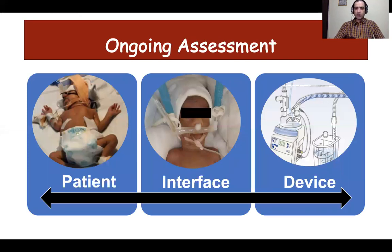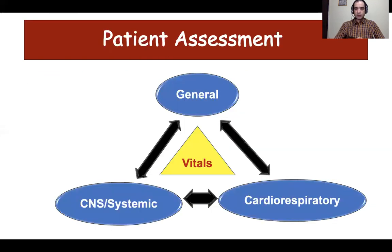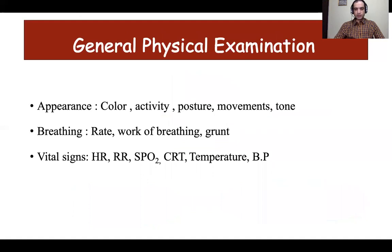Moving further, the ongoing assessment should be focused and thorough. The ongoing assessment should cover the patient, the interface, and the device. Patient assessment begins with general assessment, evaluation of the cardiorespiratory system, and other systemic examination. One should not forget to monitor vitals as they tell us about the cardiorespiratory status and stability of the neonate, and they should be monitored frequently.